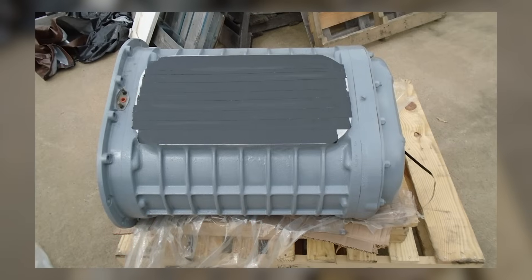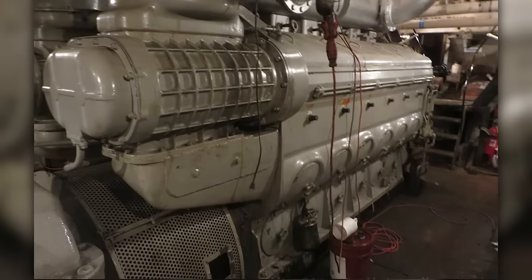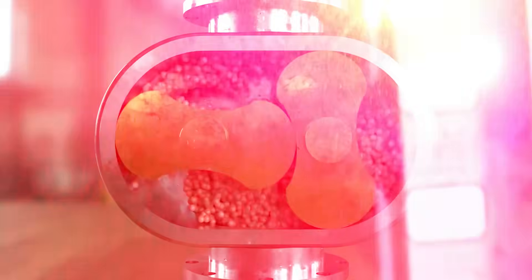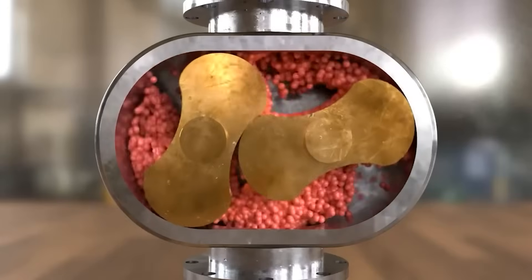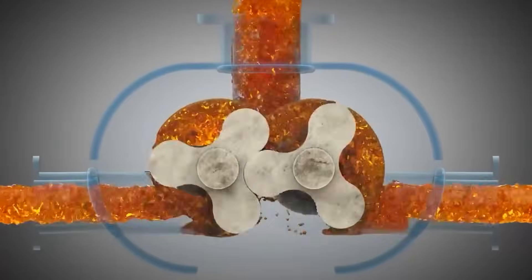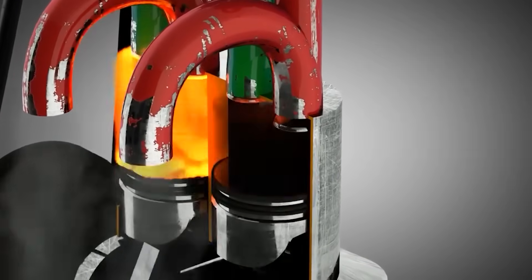The Roots-type blower was essential to making the two-stroke cycle function. Unlike turbochargers relying on exhaust energy, the mechanically driven Roots blower delivered consistent airflow regardless of loading. At idle, it scavenged exhaust gases and charged cylinders with fresh air. Under heavy loads, it generated the positive pressure required to pack maximum air into each cylinder during the brief scavenging window.